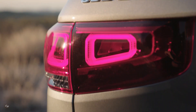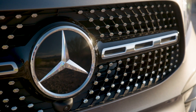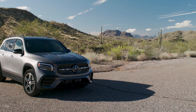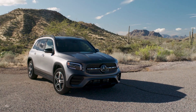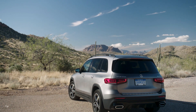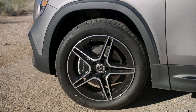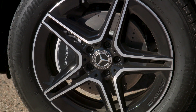Arriving in U.S. dealerships by late 2019, the 2020 GLB 250 4MATIC is priced from $38,600. The new GLB offers an attractive entry option to the Mercedes-Benz SUV lineup, while also expanding the versatile Mercedes-Benz compact vehicle family. At 111.4 inches, the GLB's wheelbase is 5.1 inches longer than the GLA and 1.7 inches shorter than the GLC SUV.